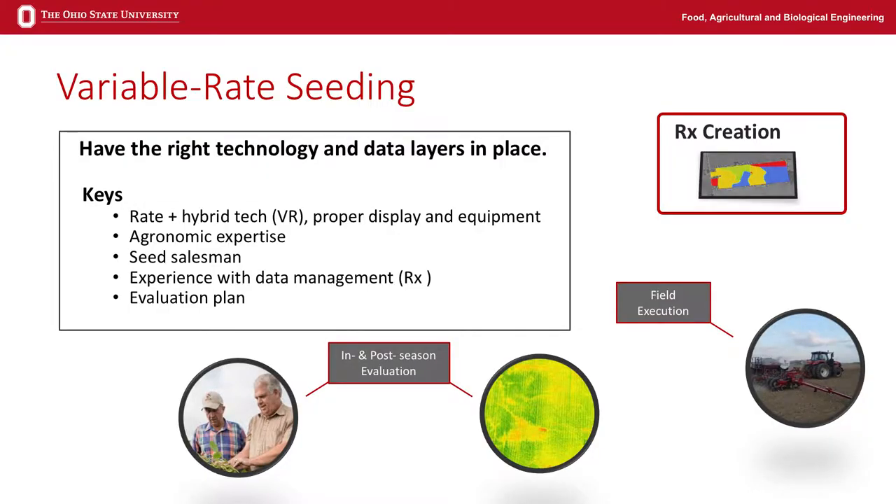Another key piece is that if you're going to do any of this, you've got to have some kind of evaluation plan. Put some strips out there to check that you actually have a response, because if you don't, how do you define success and how do you learn and advance your program? Variable rate seeding — I would tell most people we've found about a five to ten bushel potential in most fields in variable rate seeding for corn. You've got to explore, get your data in place, evaluate, and learn, and expect to make changes in how zones are made or how rates are established within zones.